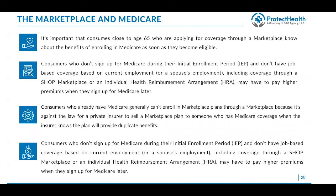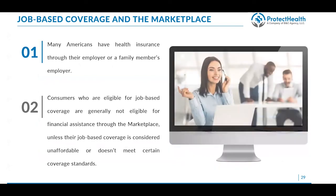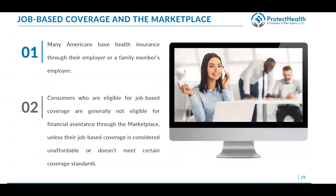With job-based coverage, most Americans have health insurance through their employer or another family member's employer. Consumers who are eligible for job-based or group coverage do not qualify for financial assistance through the marketplace unless their job-based coverage is considered unaffordable or doesn't meet certain standards. It's really important because the last thing you want is to provide a consumer with an APTC or cost sharing reduction that will have to be paid back in full when they file taxes. There is a calculator built into most exchanges to help determine if they qualify. This also comes into play where one family member gets insurance free through their employer but the company doesn't pay for family members, who may or may not qualify on the exchange.